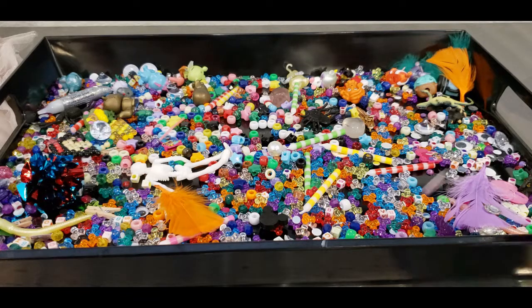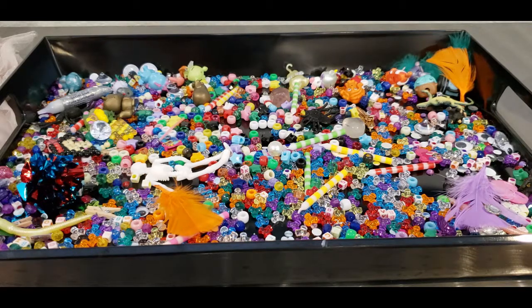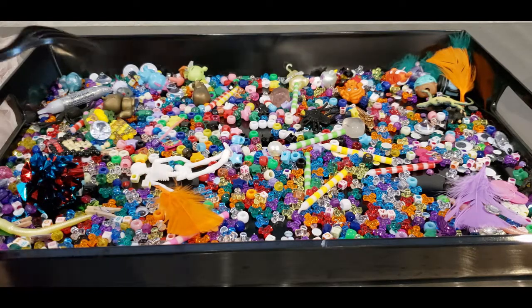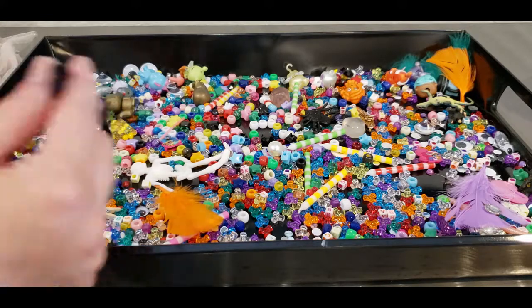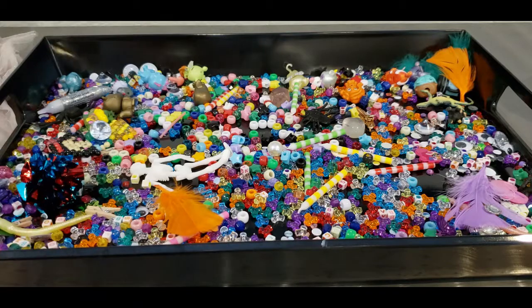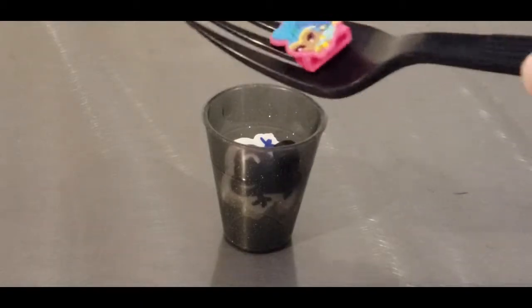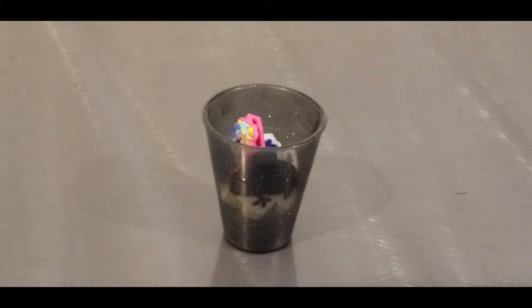All right, tell me what you see next. Oh, I see it right here — it's Shine! All right, let's pick it up and put it in the cup. Here we go.